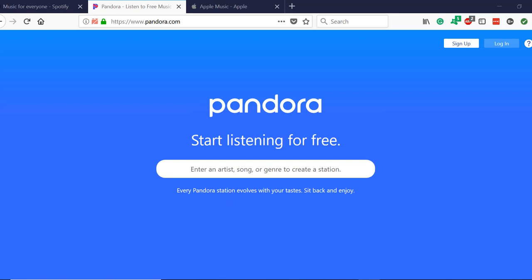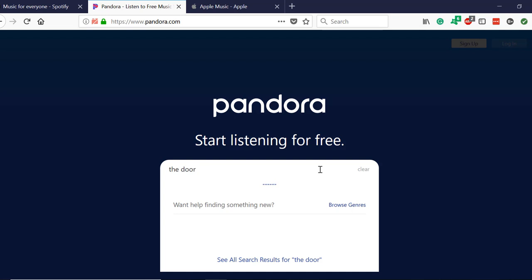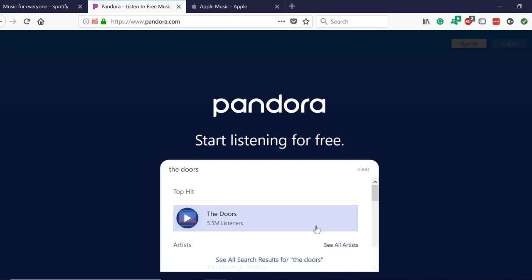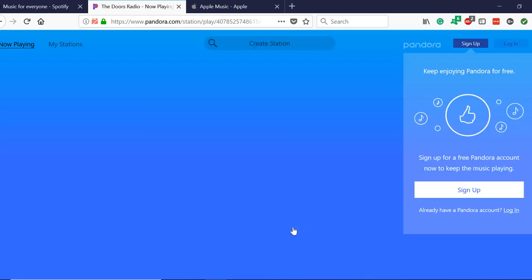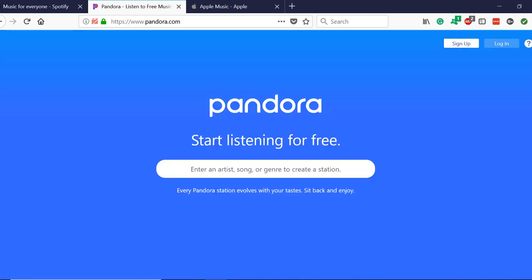Their landing page is simple. Just type in an artist or song you want to listen to, and you can actually start listening to music for free without even signing up at first. This is where they differ from the other services — they give you a taste of the service without requiring your email beforehand. They make you aware that the service evolves your stations based on what you listen to.